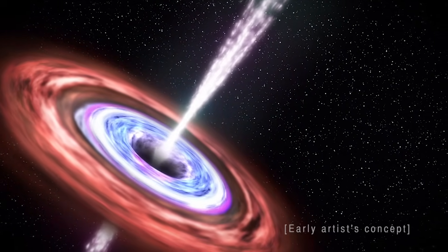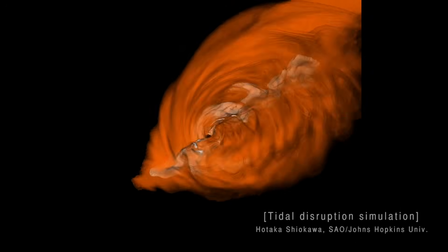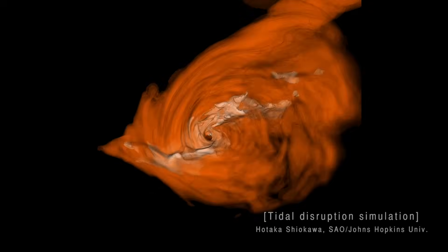Tidal disruption events offer us a rare view at the most common kind of supermassive black hole in the universe — these so-called dormant supermassive black holes. Ninety percent of black holes in the universe don't have a lot of hot material orbiting around them. They don't form accretion disks, and so we can't observe them. Tidal disruption events, where stellar debris causes the formation of a temporary accretion disk, offer us a way to probe this population of supermassive black holes.